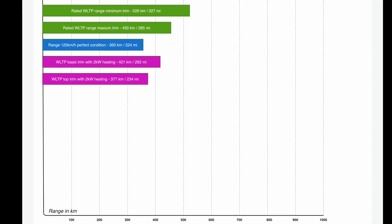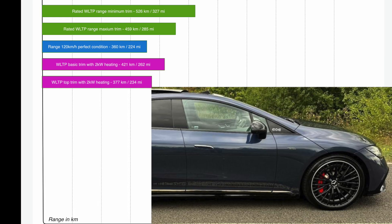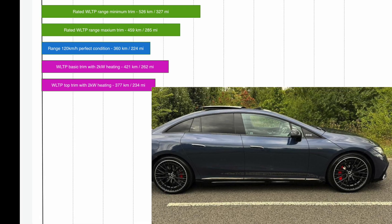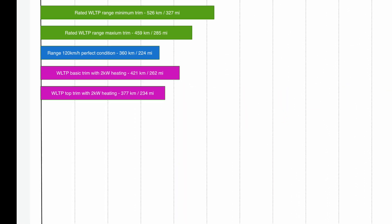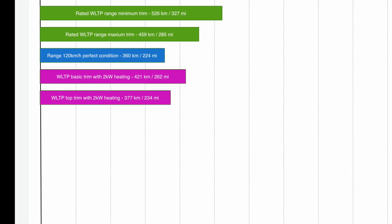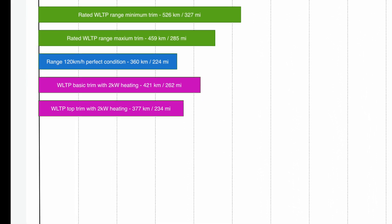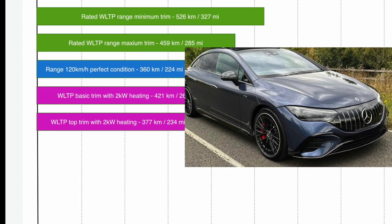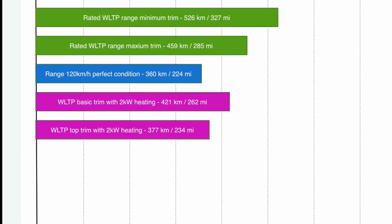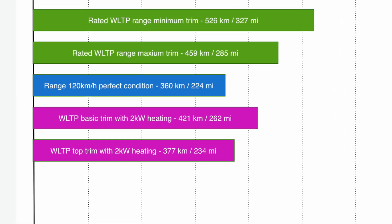Welcome to my video. Today we'll be talking about the EQE 53 AMG. The WLTP minimum trim model will be able to do 327 miles — that sounds exciting — but then when you see the other figures it makes you think it's not quite good enough yet. The WLTP range for the maximum trim model is only 285 miles.